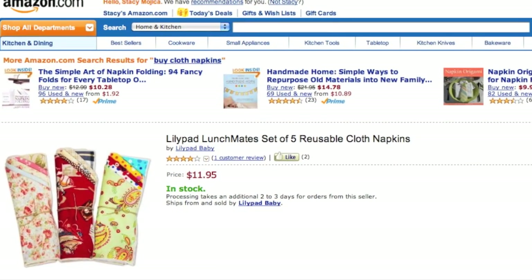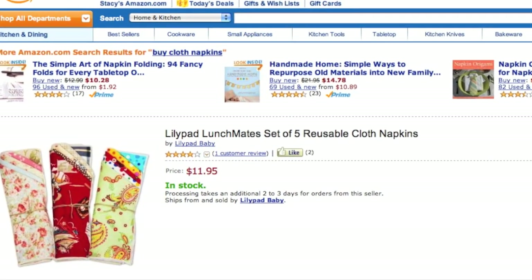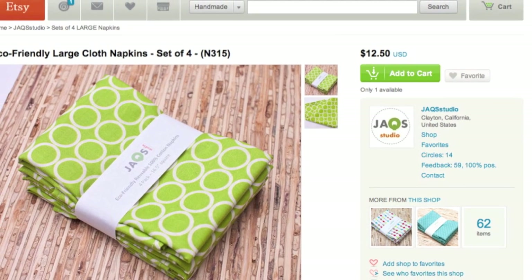The why of using cloth napkins is pretty obvious, right? It's the how that we have to start questioning. There are two ways you can go about this. Either you can buy cloth napkins from a big name shop online — I found some on Amazon just doing a Google search — or in an Etsy shop, a small name shop. I found this one on Etsy.